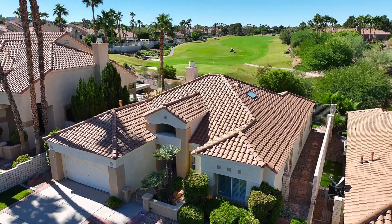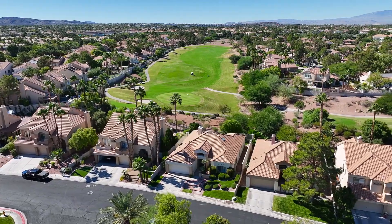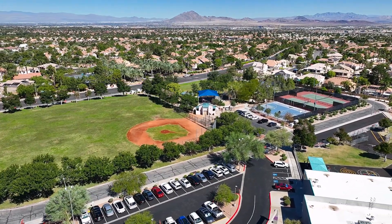Before we go inside, I want to mention a little bit about living in this community as well as the Henderson area. This home backs to Legacy Golf Course, which is a public course. So whether you are an avid golfer or you love the scenic backdrop, this is perfect. We're within walking distance to a myriad of parks and trails.